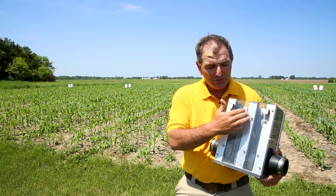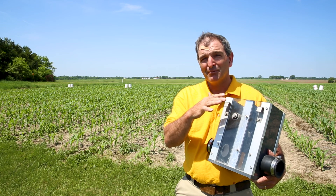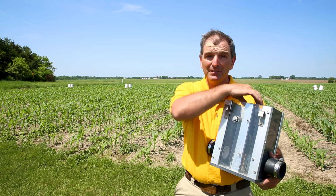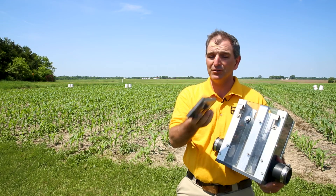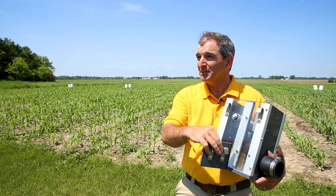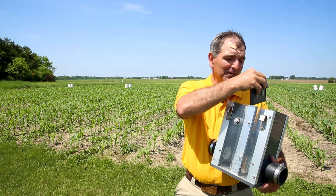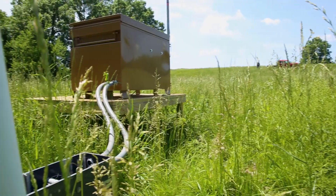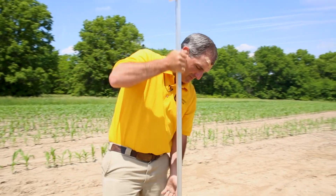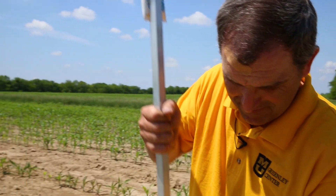Once the crop is established — usually targeting around mid-June — we start putting the slides down. It's basically a small slide that goes down and blocks the flow. I call it water conservation mode. At a point where it looks like we need to start adding water back, we can actually sub-irrigate through these systems, depending upon the landscape.